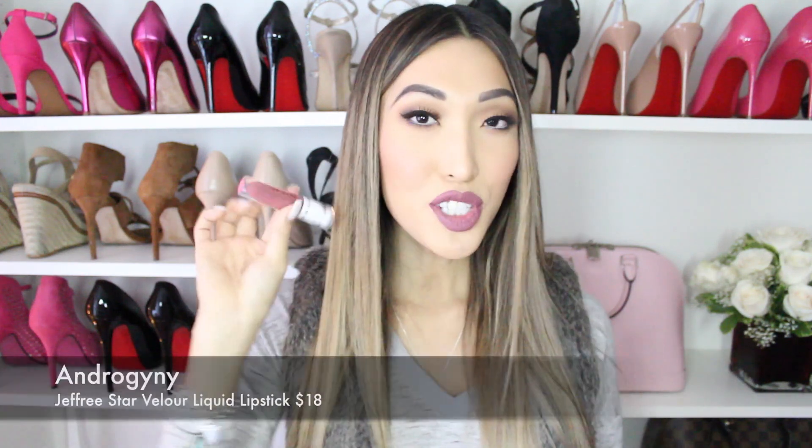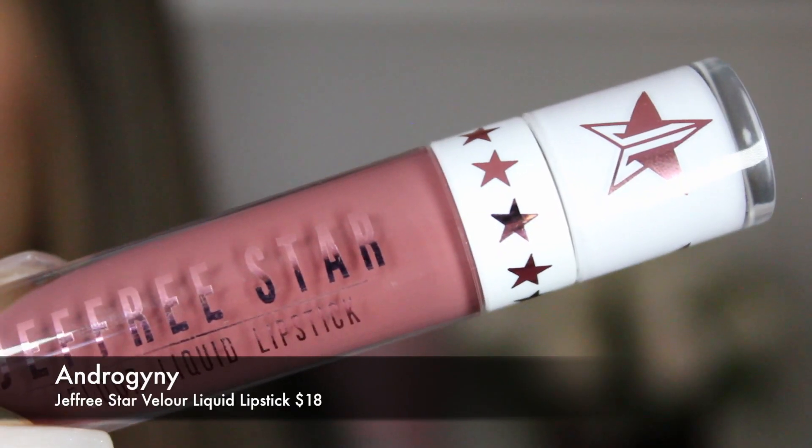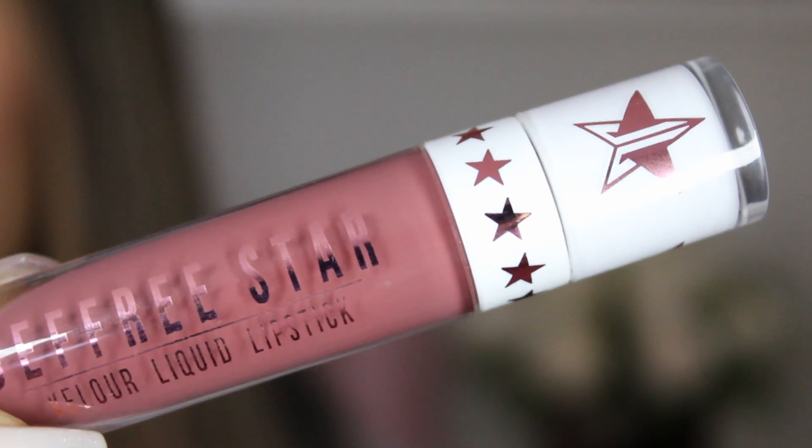The next lip product is from Jeffree Star, which I'm wearing on my lips right now — this is obviously for touch-up because I'm about to leave my home. What is a makeup bag without a Jeffree Star lip product? This is Androgyny. Thank you, Jeffree, for making it permanent!